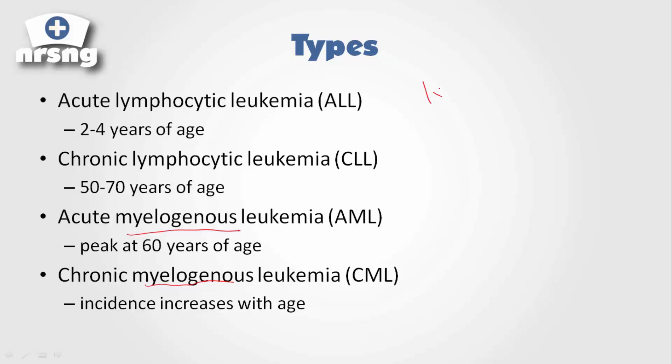The two cell types affected are lymphocytic and myelogenous, and within each we have acute versus chronic. Acute lymphocytic affects younger children, while chronic lymphocytic affects older individuals — and the same acute-versus-chronic distinction applies to myelogenous leukemia.